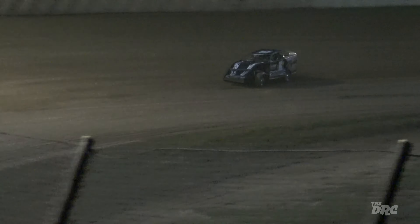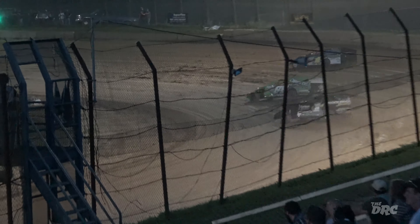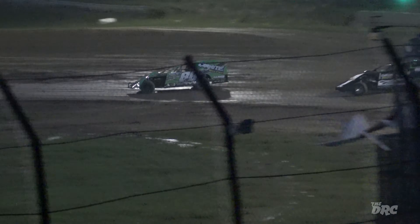Coming up on lap traffic, TJ Toller is in the window — up in the windshield of Rusty Haas. Toller goes up high and will take it pit side.